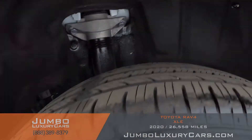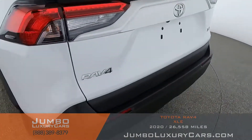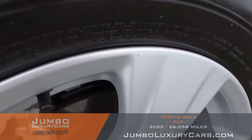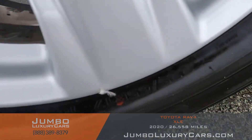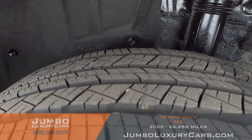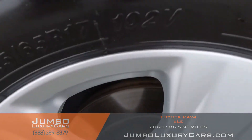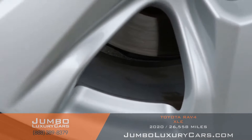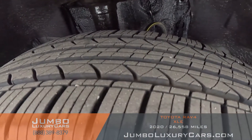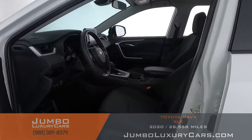No curb rashes on this rim, tires in excellent condition. No curb rashes on this rim, tires in excellent condition. No curb rashes on this rim, tires in excellent condition. Overall, the rims and tires are in excellent condition. Now let's check out the interior.